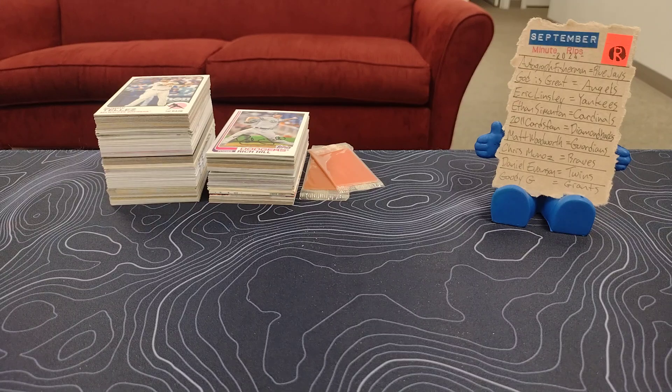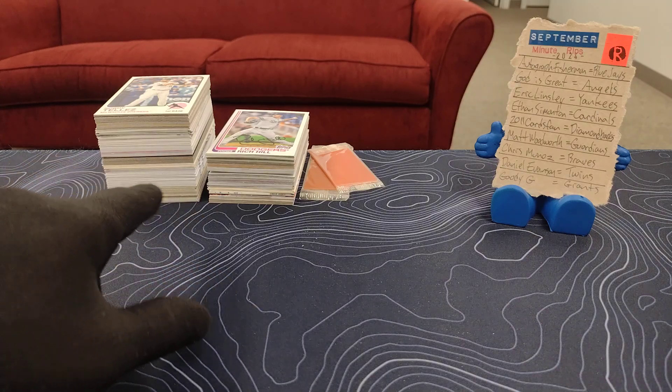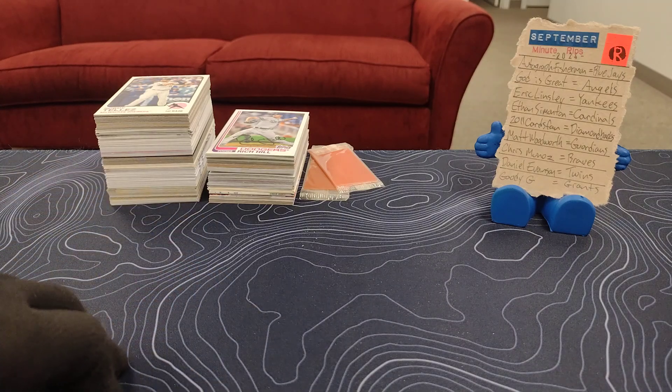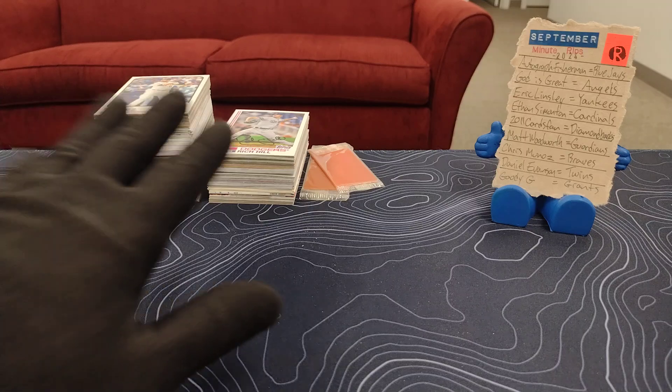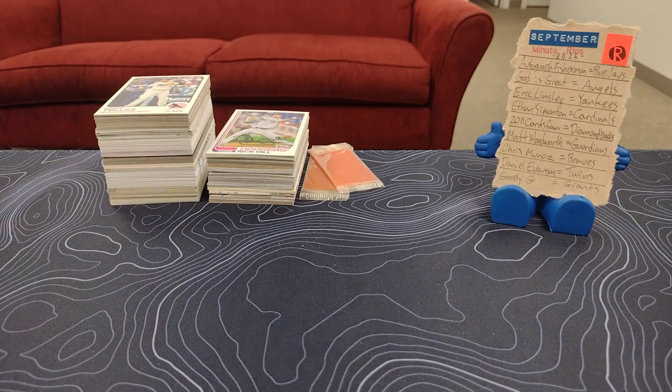Welcome back to Minute Rips. That is not the setup — what's going on here? Did anybody count the cards from the packs as we were opening them yesterday and see how many we actually got? That's the stack from the video yesterday — packs and packs. We don't have any dice, we don't have the regular setup.